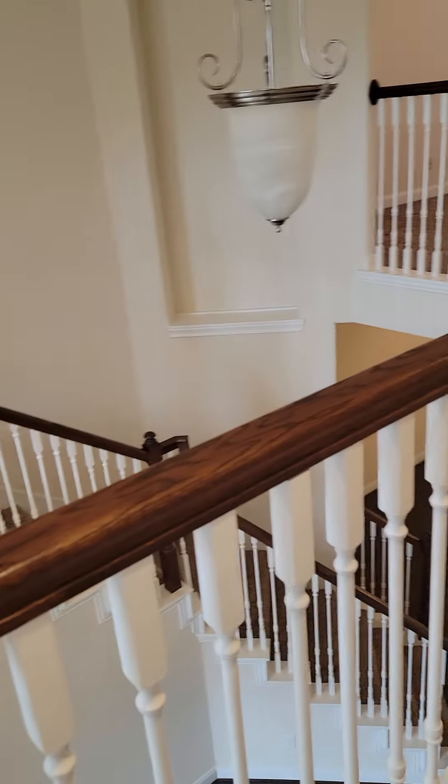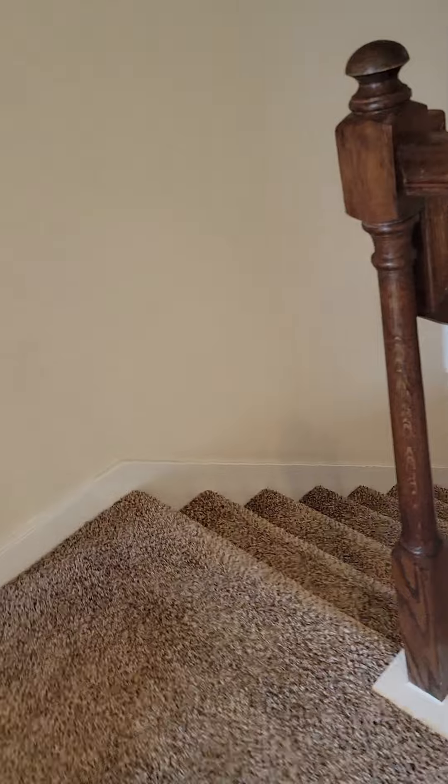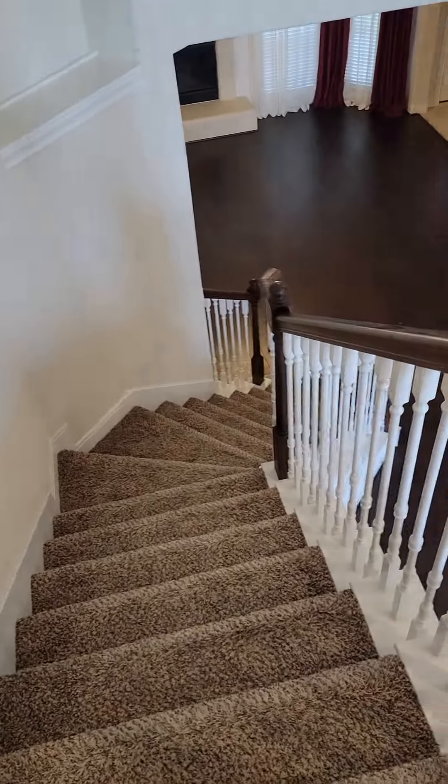Bedroom two. The catwalk across to bedroom number one upstairs. And now this takes us back to the stairs we came up, back to the external room. This is the end.